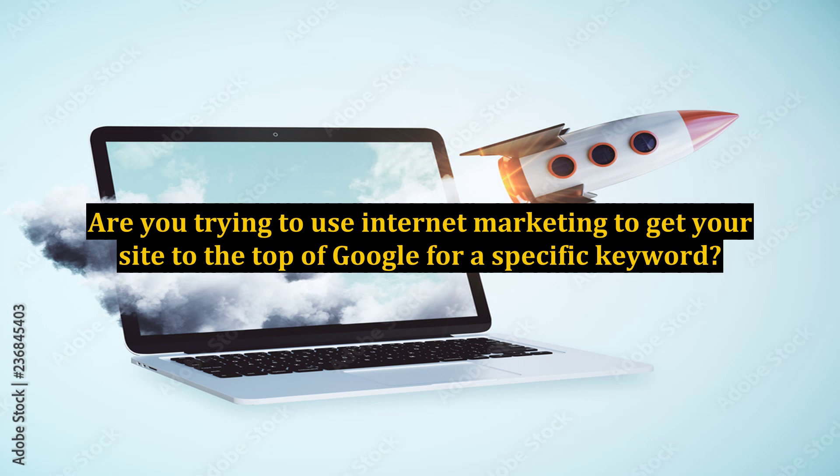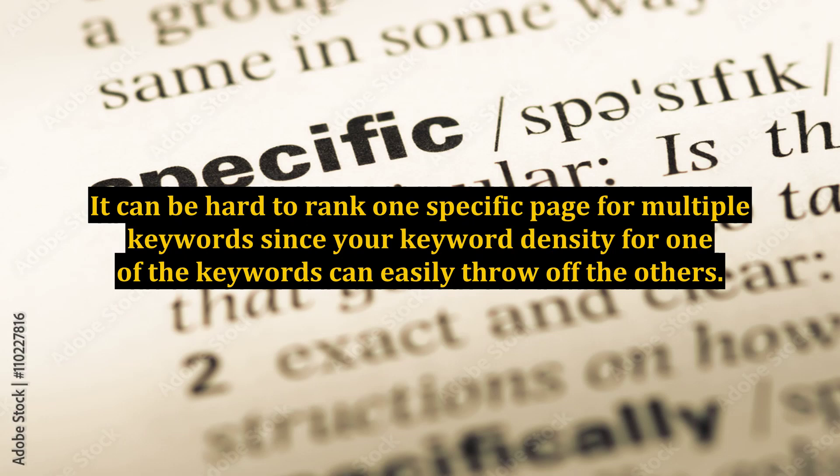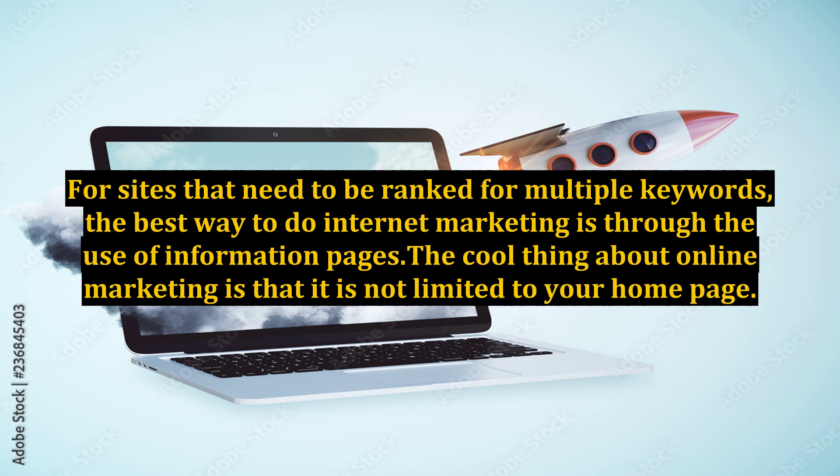Are you trying to use internet marketing to get your site to the top of Google for a specific keyword? What about multiple keywords? It can be hard to rank one specific page for multiple keywords since your keyword density for one of the keywords can easily throw off the others. For sites that need to be ranked for multiple keywords, the best way to do internet marketing is through the use of information pages.